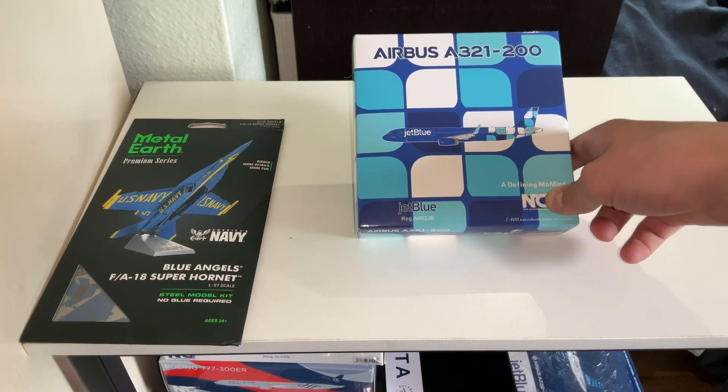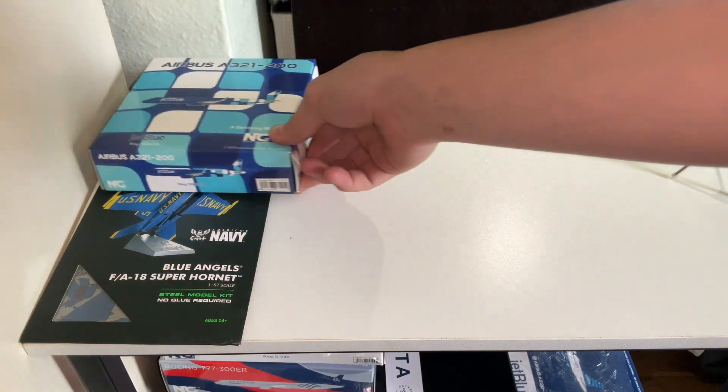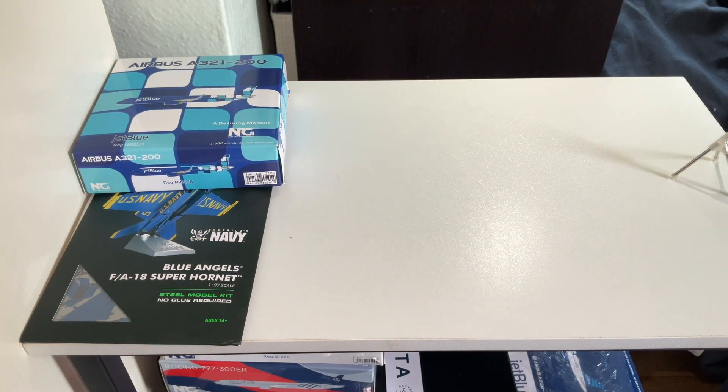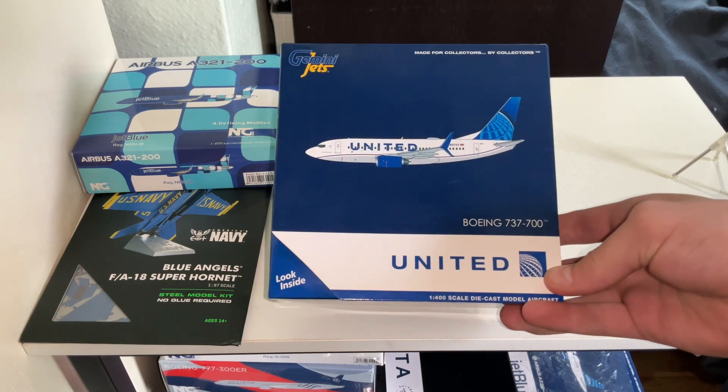The registration is N982JB. So it looks really well. Now we are going to move on to the Gemini Jets model, which is a United Airlines Boeing 737-700.